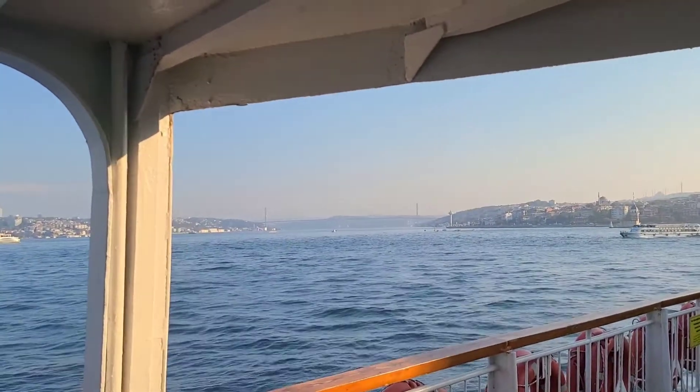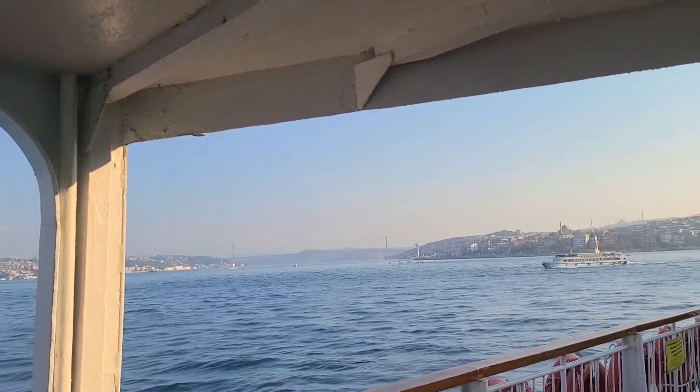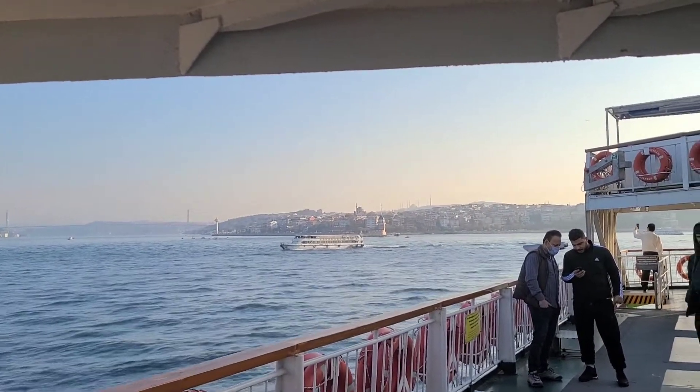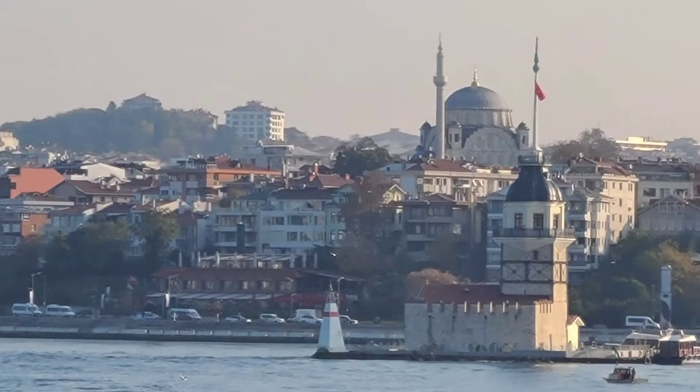Across that bridge there is the Black Sea that goes into Russia. This ferry went to Uskudar, which is a little bit north of Karakoy. We wanted to take this ferry because we wanted to see this tower called the Maiden Tower. It's named the Maiden Tower because of a legend about an 18-year-old maiden who died by a poisonous snake on this tower.